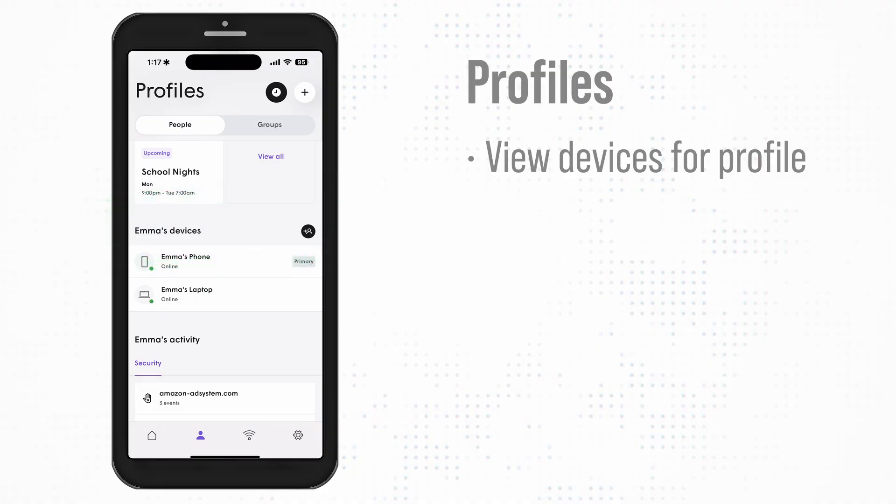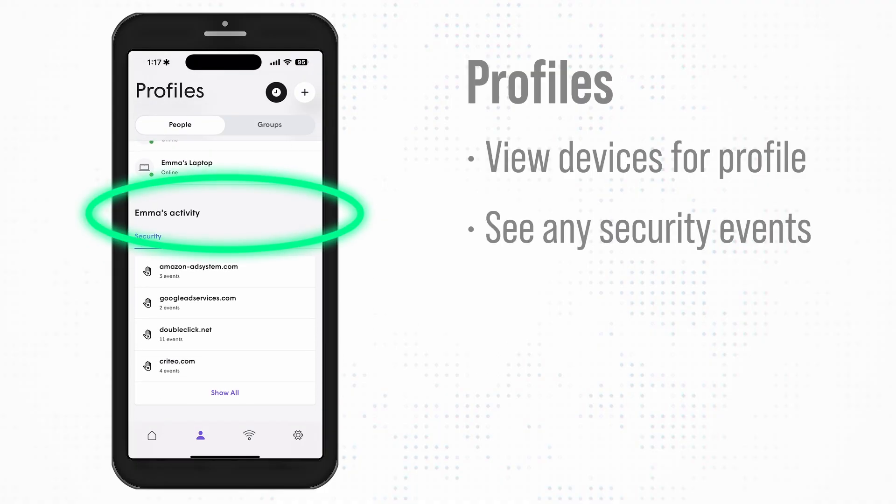Here, you can also view the devices assigned to that profile and see any security events.